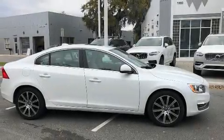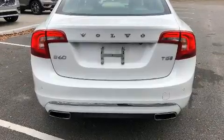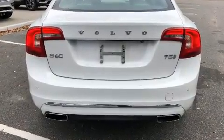Climb inside the 2018 Volvo S60. With fewer than 15,000 miles on the odometer, this four-door sedan prioritizes comfort, safety, and convenience.